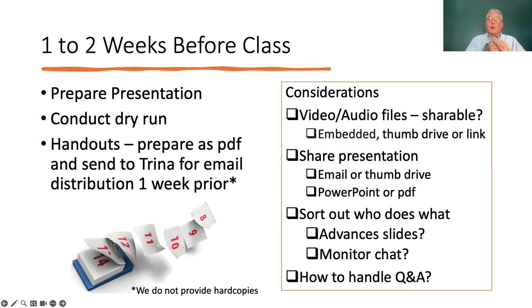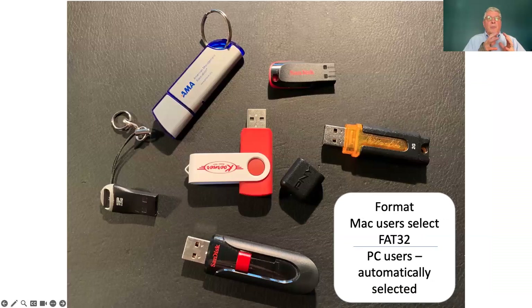Also, you want to sort out who's going to do what during your presentation. Are you going to advance your slides or is Trina going to advance them? Do you want Trina to monitor the chat, or do you want to do that yourself? And how are you going to handle Q&A? Do you want questions to come in as you're presenting, or are you going to ask attendees to hold questions until the end? Define those things up front. We'd like you to email your presentation, but also bring it on a thumb drive as a backup — and anything else you want to display.